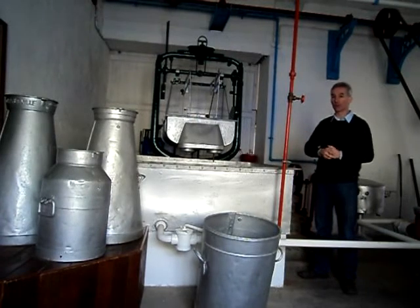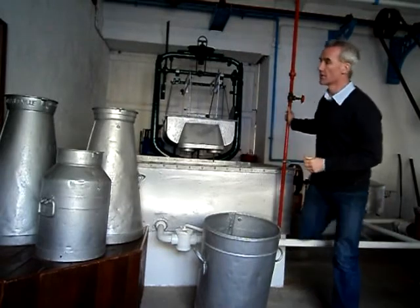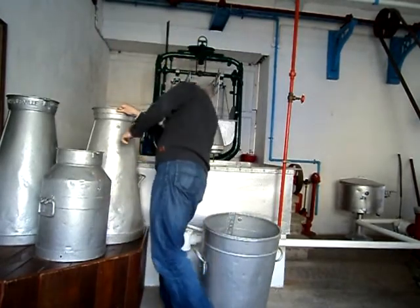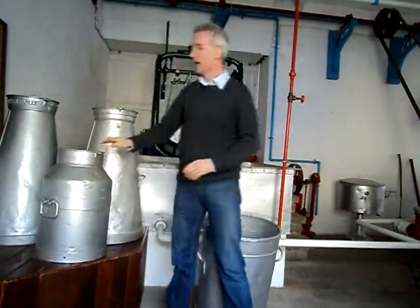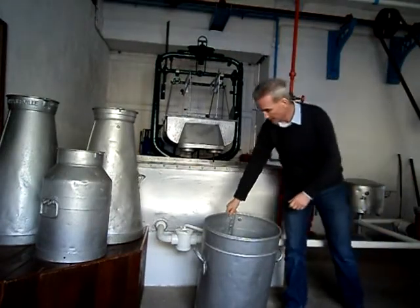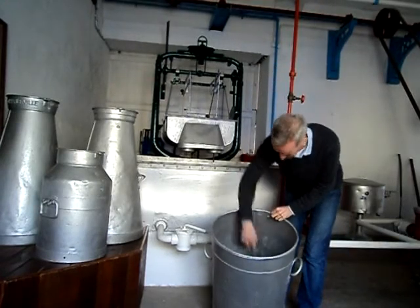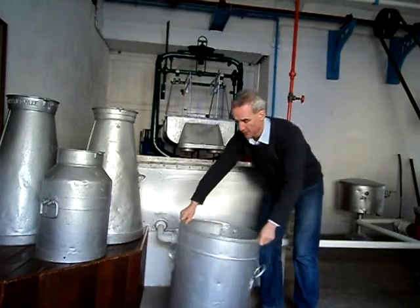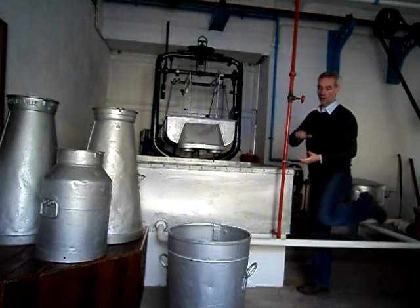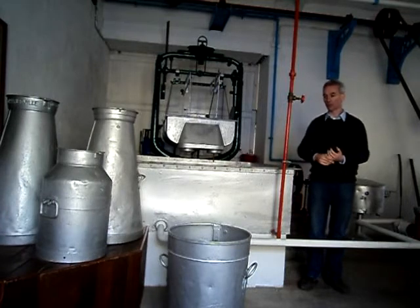Farmers would have been delivering the milk, and the milk would have been coming in churns. The milk would have come in the churns and would have been weighed out — when they first opened up, in a container like this, which has a band moved on it. It would have been a brass band that did the actual measurement of how much volume was being put through the creamery.